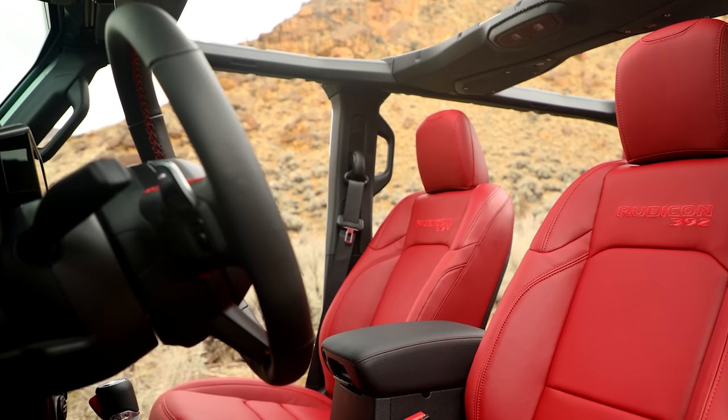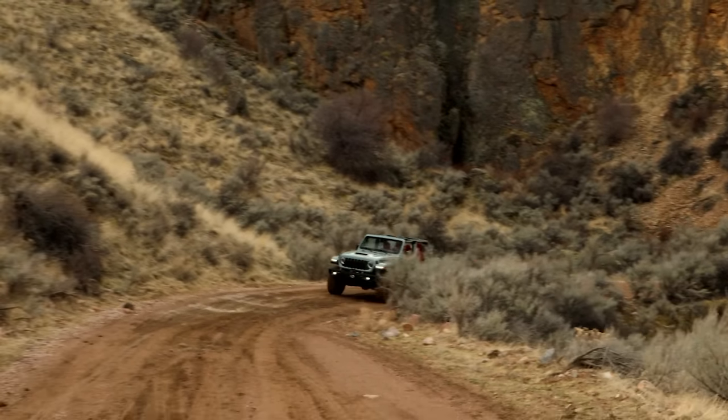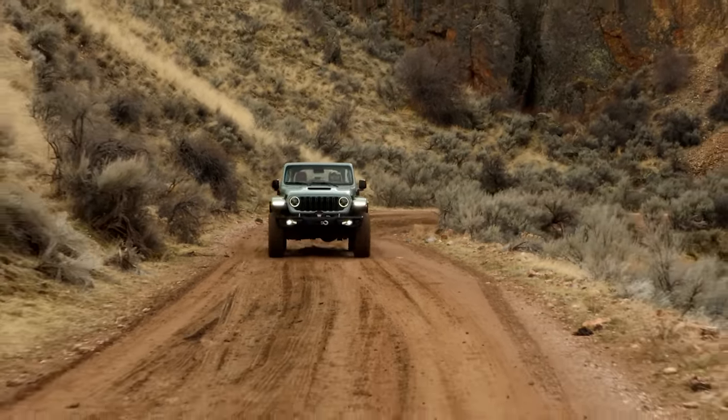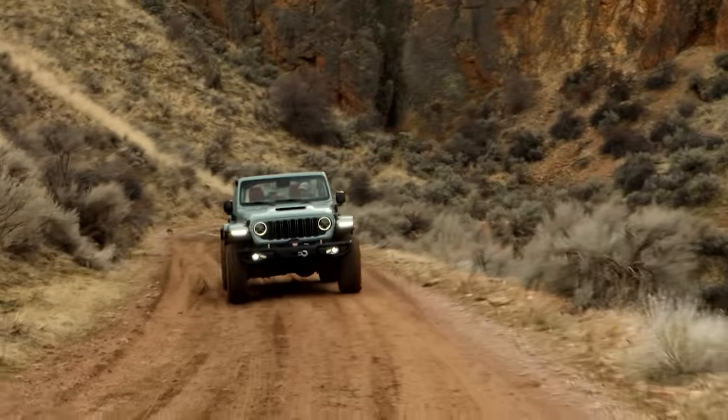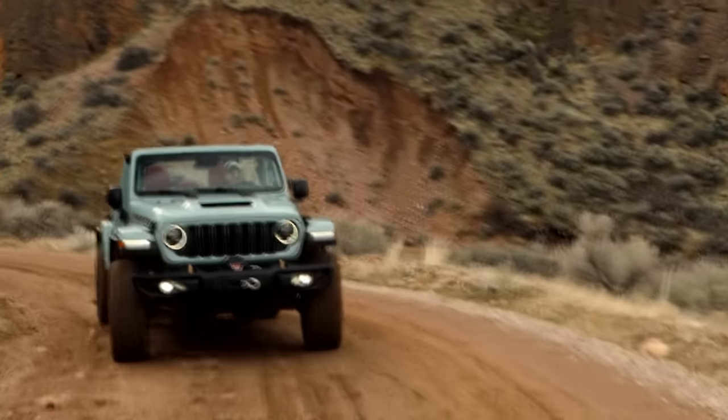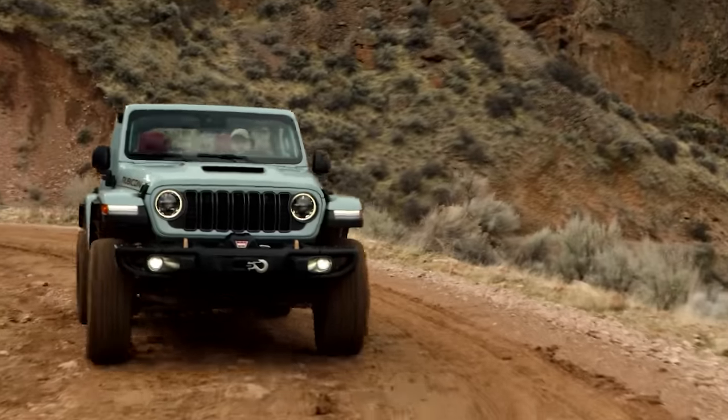The turbo 4 and V8 are available exclusively with an 8-speed automatic. Rubicon models now benefit from a full-float Dana 44 rear axle design lifted from heavy-duty truck applications. This setup isolates the vehicle's weight from the rear end.